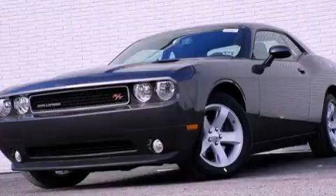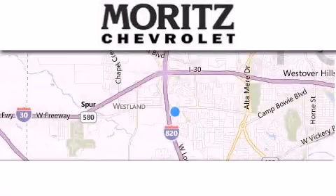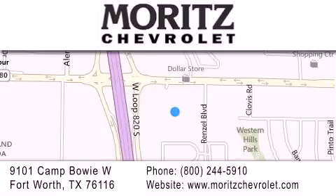Please call today to reserve this vehicle for a test drive. Thank you for considering Moritz Chevrolet for your next luxury vehicle. If you have any questions, please visit our website, give us a call, or stop by our dealership, located at 9101 Camp Bowie West in Fort Worth.